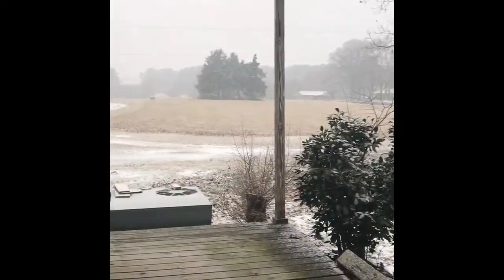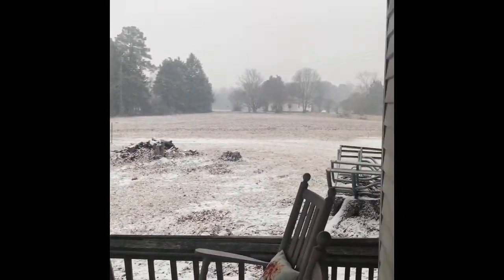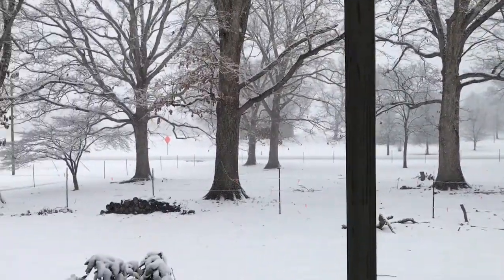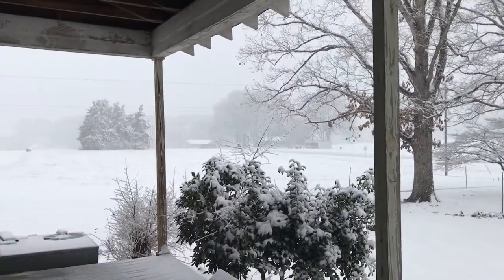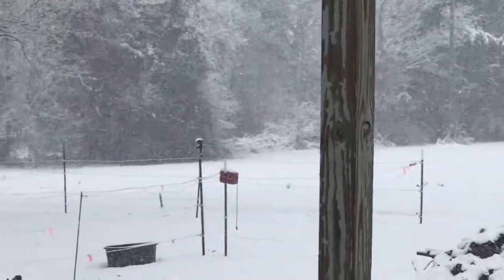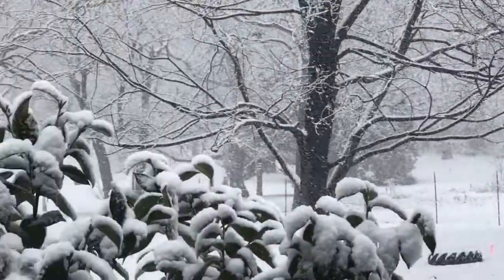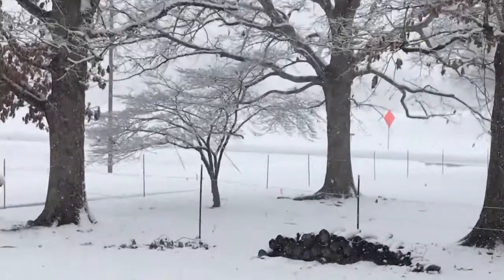This has just happened in the last hour maybe? Yeah. Although it's very pretty, I still hate it. And it's been snowing like this since 9:30. It's actually 3:15.